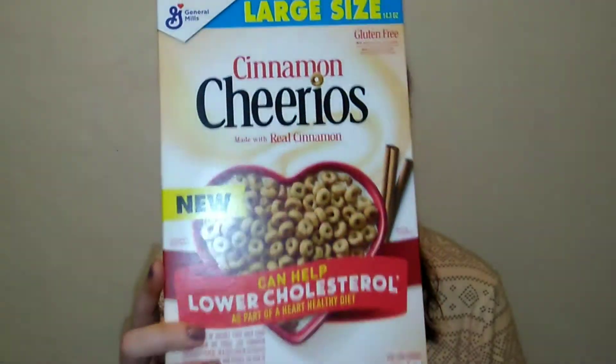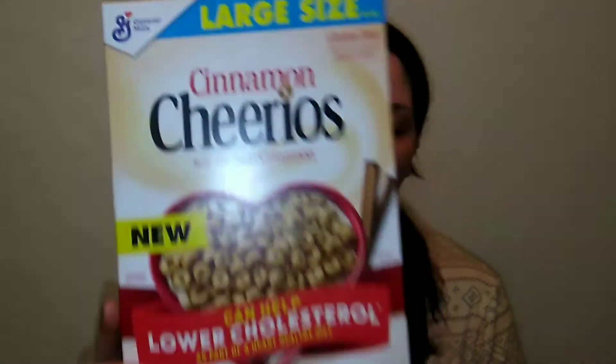First up are these Cinnamon Cheerios — I found them at Dollar Tree and spent part of my Christmas gift card on them. I bought five boxes and I'm so glad I did because they are so good. These are as close to Apple Cinnamon Cheerios as I can find. They're made with real cinnamon and are extremely close to Apple Cinnamon Cheerios — so delicious.